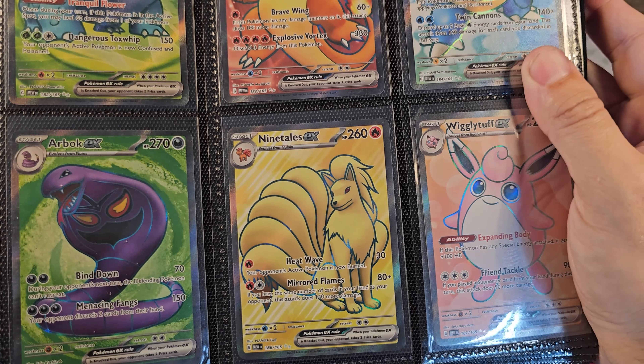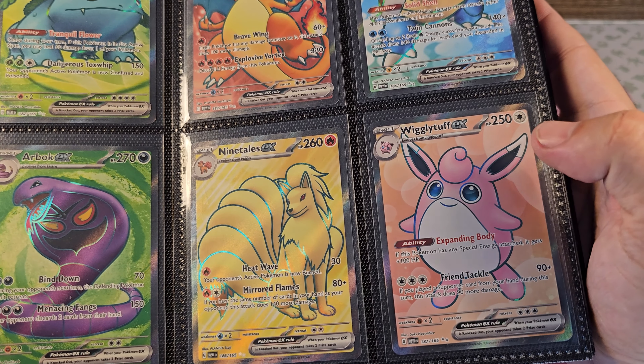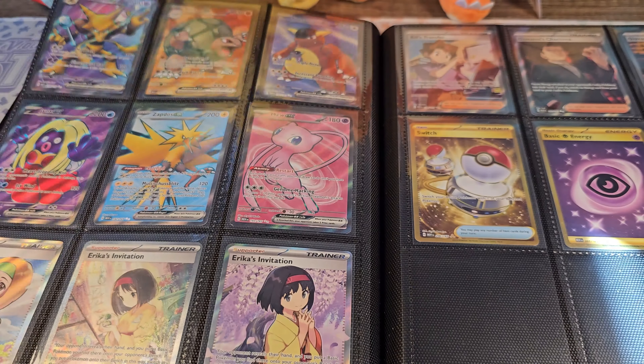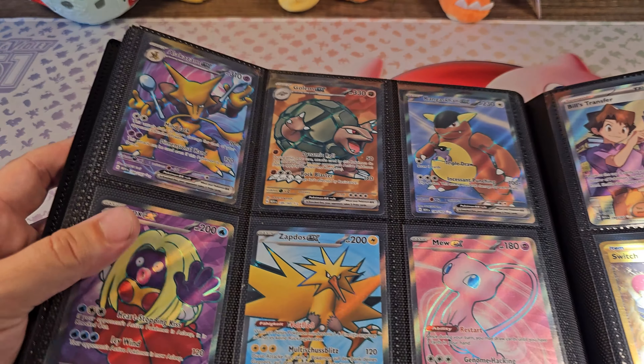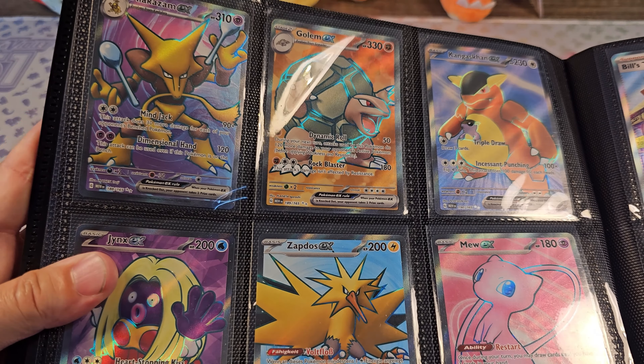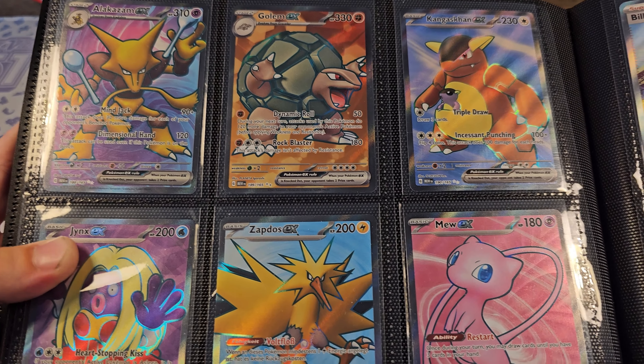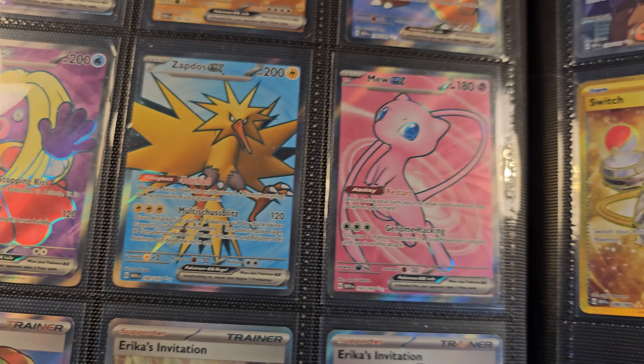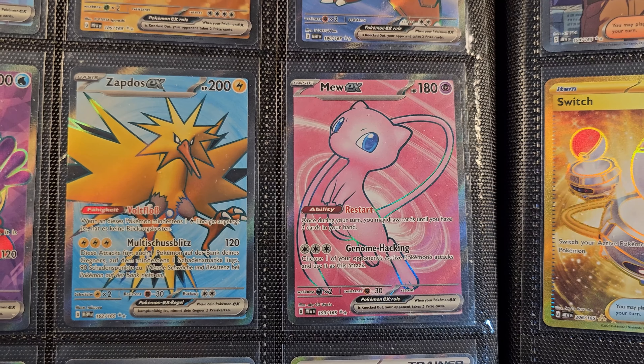Ninetales, also very nice. Wigglytuff — I also pulled that one myself. And then we have another Alakazam, Golem, Genghis Khan, Jynx — also very nice. Zapdos and Mew. Mew appears a few times in here.